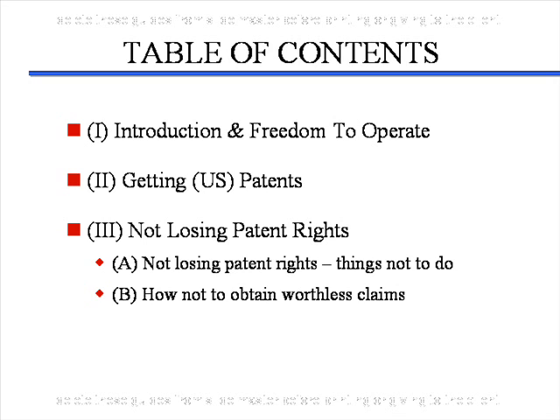This is part one of a three-part series on patent law for inventors and scientists. Part one is the introduction and freedom to operate. Part two will be getting patents. And part three will be how not to lose patent rights.